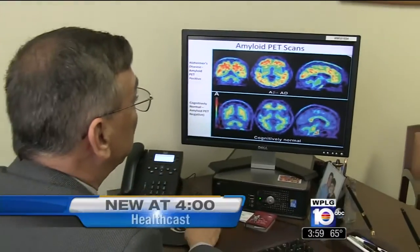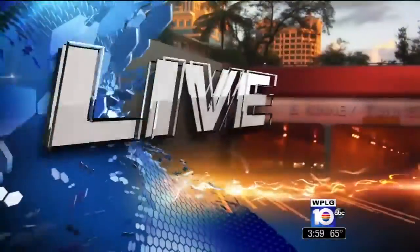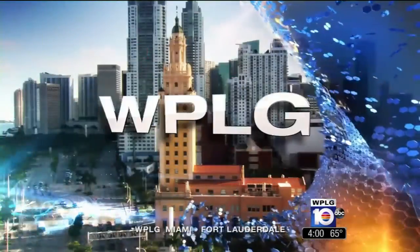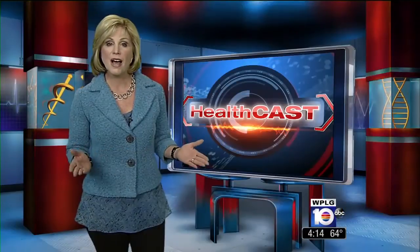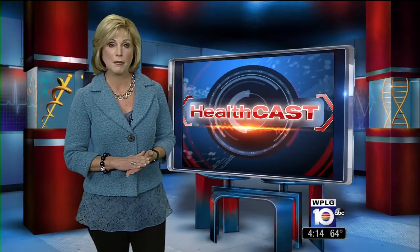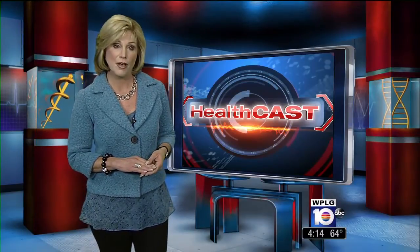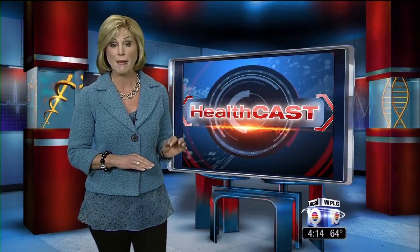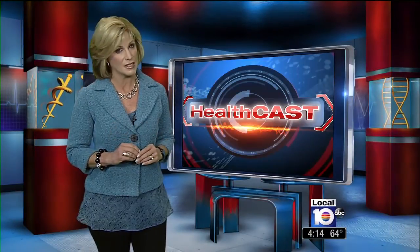Unlocking the secrets to Alzheimer's — how one hospital is trying to cure this disease. More than 5 million Americans are living right now with Alzheimer's disease, the sixth leading cause of death in the U.S. In today's HealthCast, we're going to take a look at how doctors at Mount Sinai Medical Center are working to unlock the secrets of this devastating disease.